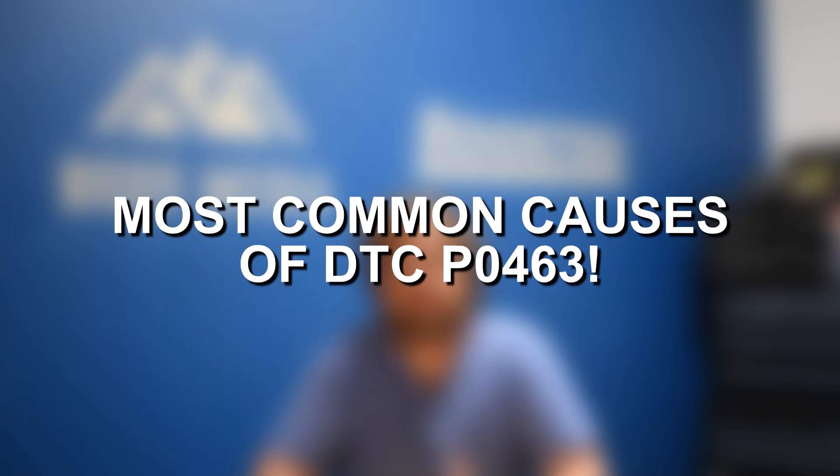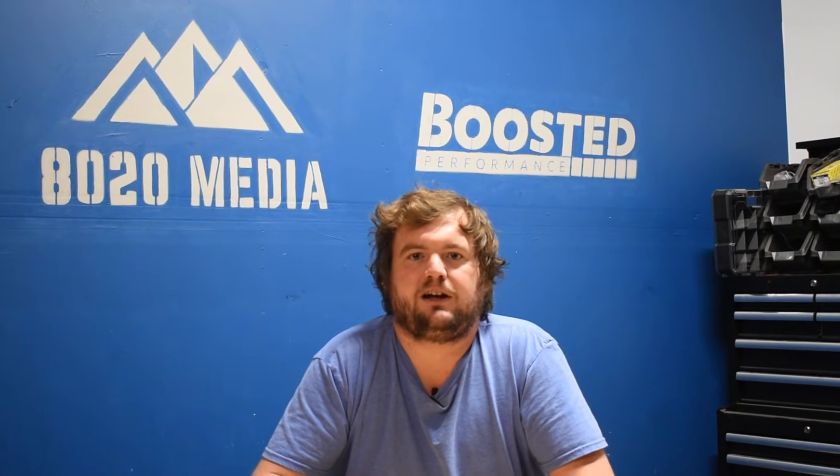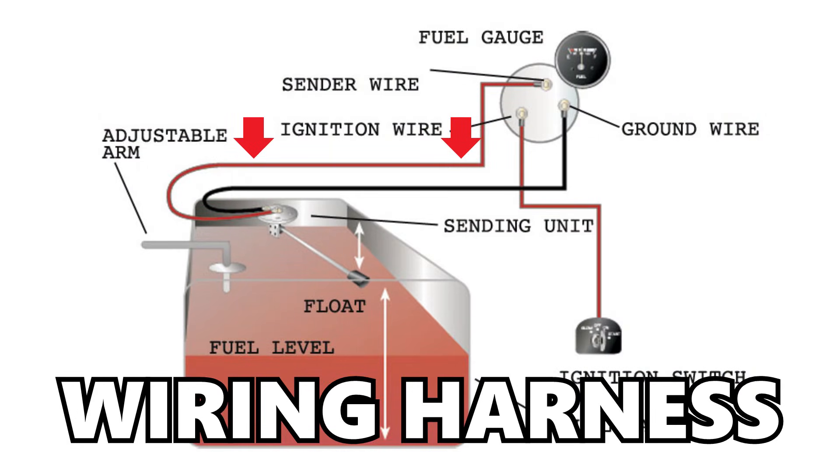Moving on to the most common causes of fault code P0463 — this is pretty straightforward. This is a very specific code indicating an issue with the fuel level circuit, so really anything within that circuit could be triggering code P0463. Some of the things included are the fuel level sensor itself and the wiring harness.